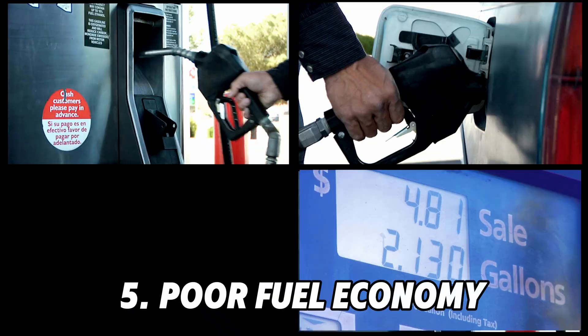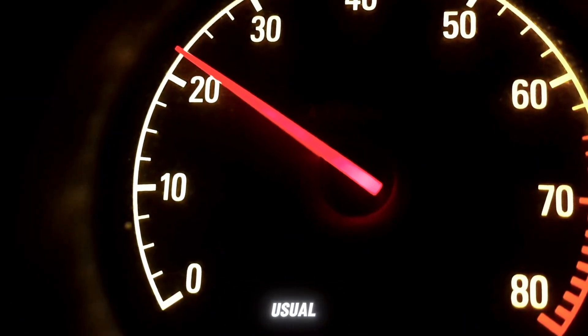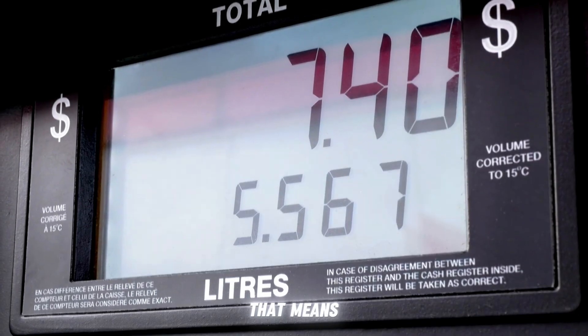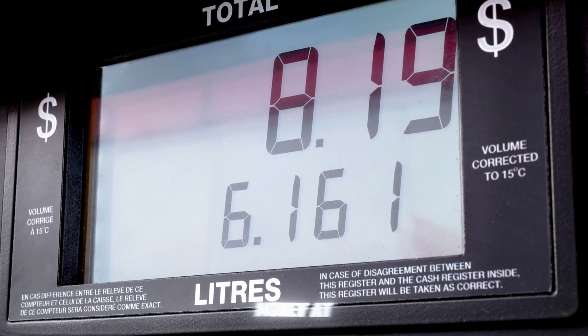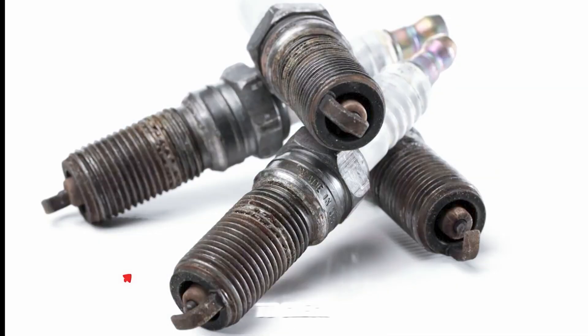Symptom No. 5: Poor Fuel Economy. Burning more gas than usual? Bad spark plugs waste fuel because they don't ignite it completely. That means lower MPG and more money at the pump. If your fuel economy drops suddenly, it's time to check the plugs.